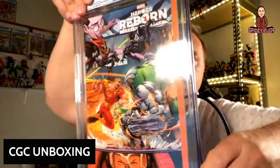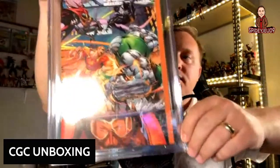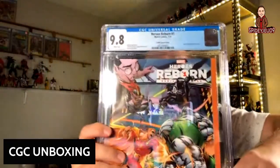This is a new Marvel comic that just came out this year called Heroes Reborn number one. Look at Juggernaut — Dr. Doom IS Juggernaut on this cover, and I bought it because of that. It came back at a 9.8 right off the shelf from the comic book store, so I'm very happy about that. I actually haven't read it yet — I bought it and sent it to be graded because of the cover.